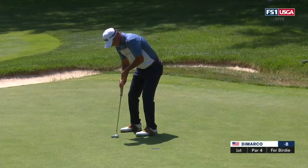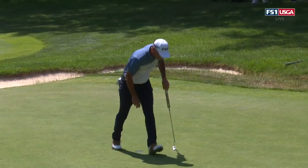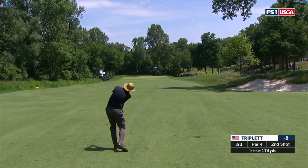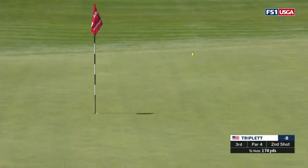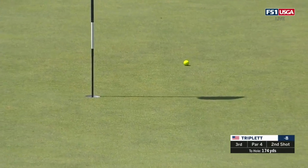Yeah, good point. All of these greens are very small, very undulating — a lot of bumps and bruises in them. Shot on three. See how far left he aims. He likes to cut the ball. That club goes outside on the backswing and outside on the downswing, and that was a perfect match right there.